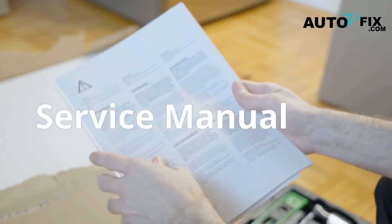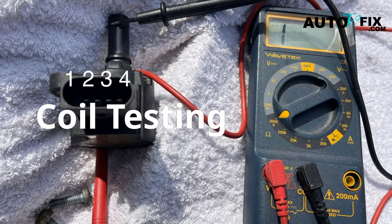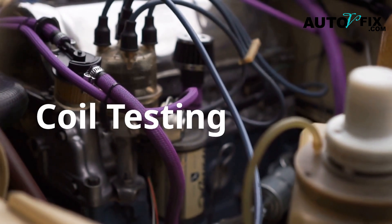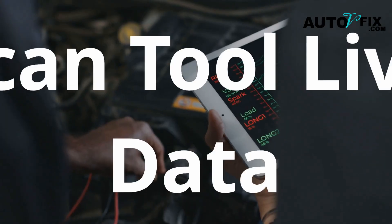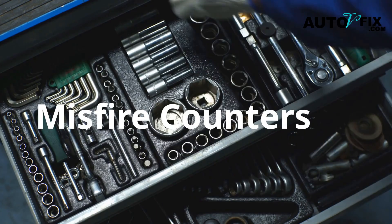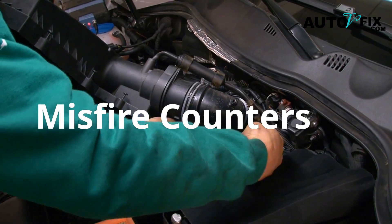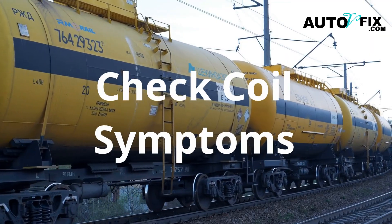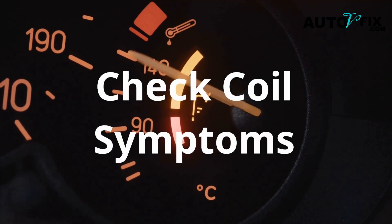Check your service manual for exact specs. Coil-on-plug spark test: use an inline spark tester or ignition coil tester while cranking the engine. If the spark is weak or missing, the coil is likely faulty. Scan tool live data: on some vehicles, you can monitor misfire counters in real time. If Cylinder 2 shows hundreds of misfires per minute and others don't, now you're getting somewhere. Pro tip: a coil can test OK cold but fail hot — always check symptoms when the engine is at operating temperature.